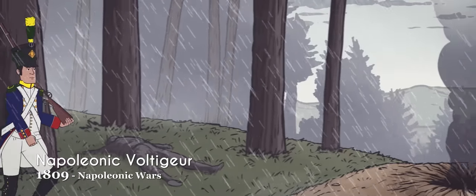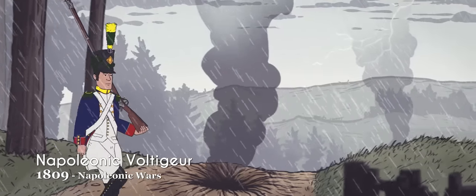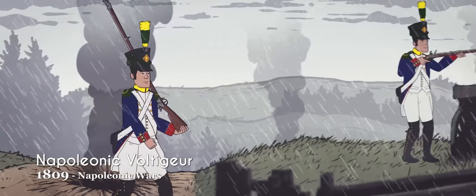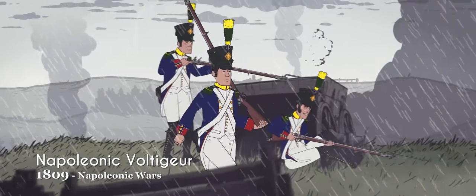The short and agile skirmishers of Napoleon's army were known as voltigeurs, or vaulters, and commonly wore green and yellow epaulets to distinguish them from the regular fusiliers.